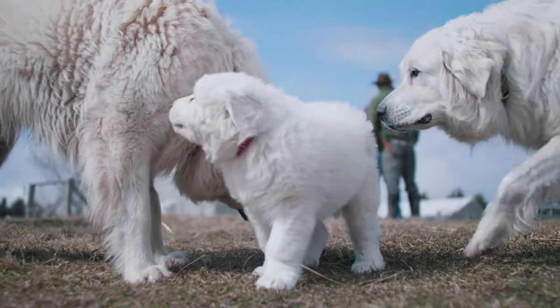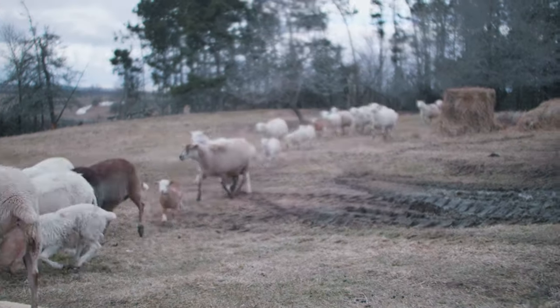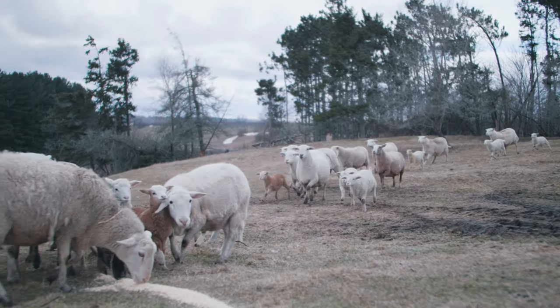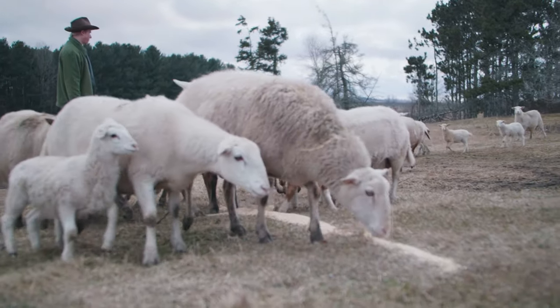Let's talk about how the Great Pyrenees, or the livestock guardian dog, actually functions on the farm and how they protect your livestock. There are two ways to think about this. The active way is where they hear the chickens clucking a little bit at night and they know from the tone of their voices that there's a problem. They'll come out, catch the threat, crunch its head — end of story.